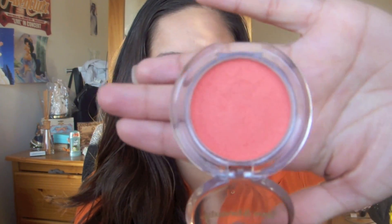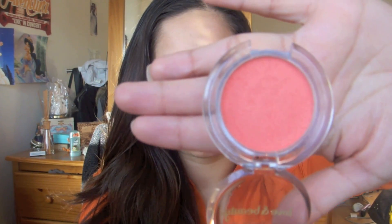Next I have a blush. This one is Love and Beauty by Forever 21. It's a cream cheek blush and the color is like this — it's a really bright coral pink. I really like this color.